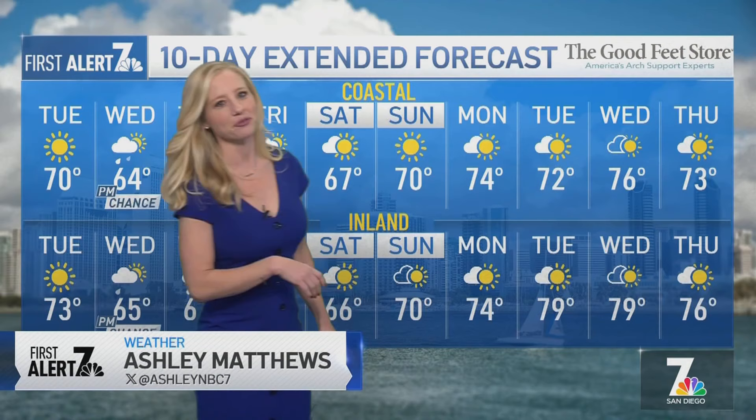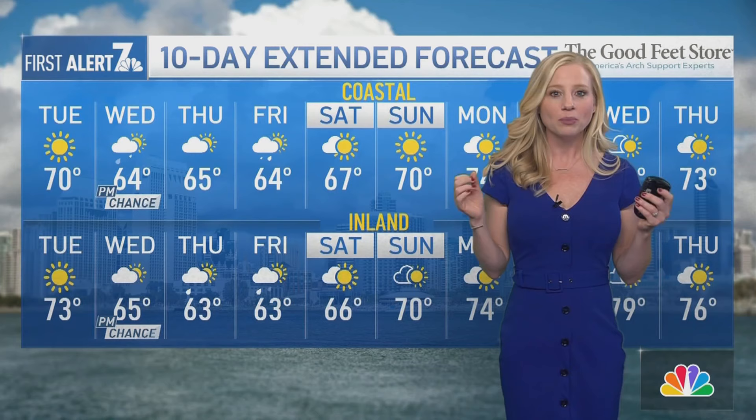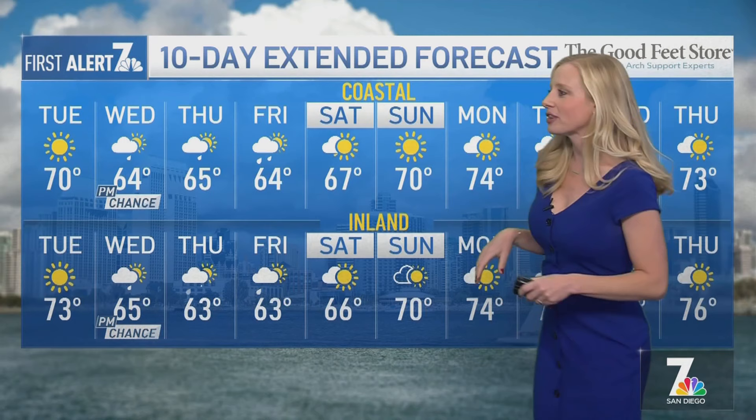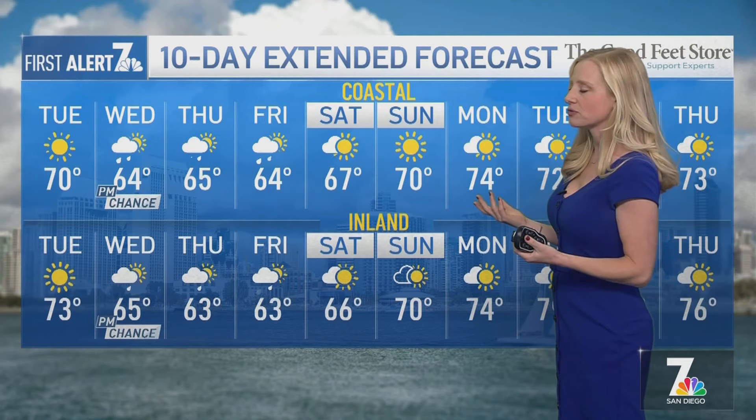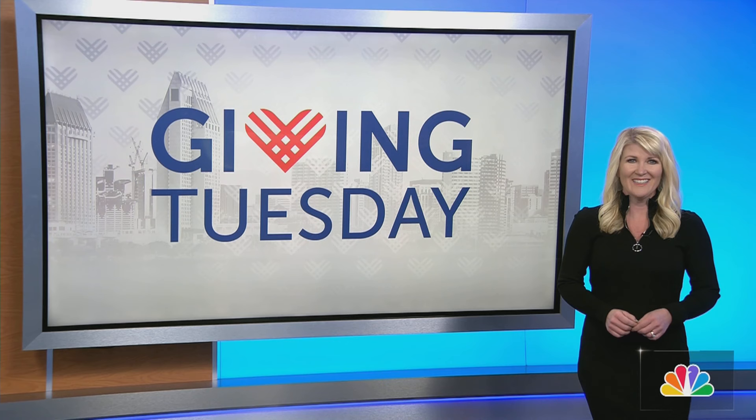Hello, happy Tuesday to you. Ashley Matthews here with a look at your weather for today and the rest of the week with San Diego's only 10-day forecast. Today it's going to be beautiful out there — 70 degrees at the coast for highs, and low 70s for the Inland Valleys. Things change quite a bit over the next couple of days as temperatures drop a little bit with this next system making its way in. We do have a chance for some light rain, scattered showers starting Wednesday afternoon through Friday morning. Quick look at the mountains and deserts as well — cool temperatures with the system.